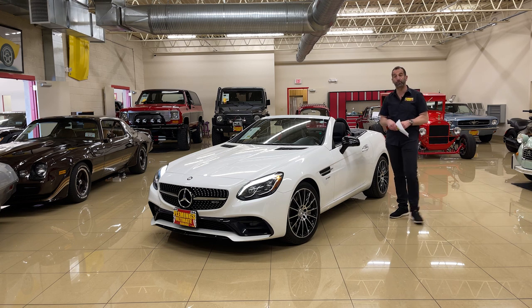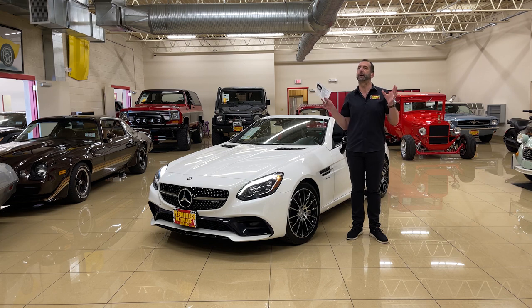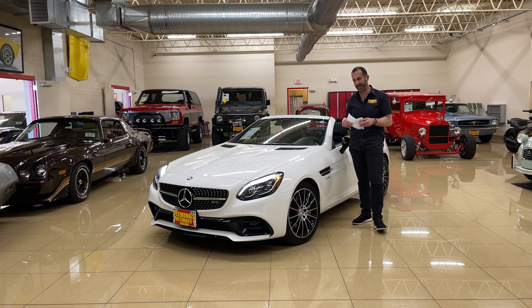Hey everybody, thanks for joining us on today's sports car video. AMG — I'm not going to attempt the full German acronym because I'll butcher it and certainly don't want to be reprimanded for that.